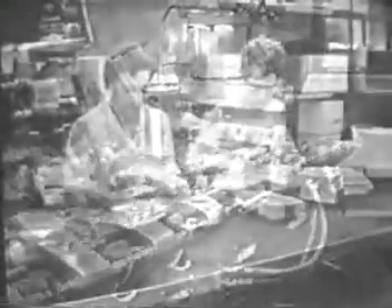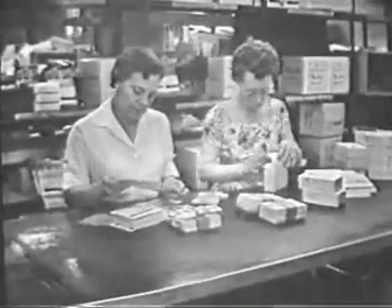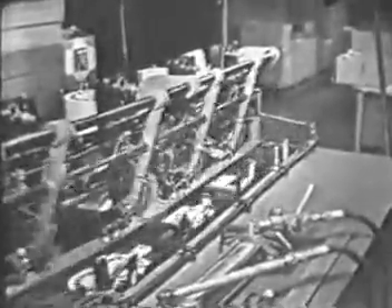Row upon row of ViewMaster reels, or TrueView cards as the case may be, are inspected and packaged for storing or shipping to all parts of the world. As for the packets of three reels — like those of the coronation of Queen Elizabeth — they are assembled in another fascinating machine especially adapted for the purpose, known technically as a collating machine, which arranges things in proper order. In addition to the three reels, it is now adding a story folder. Everything is then tucked neatly into the envelope, ready to give somebody, somewhere, a three-dimensional view of scenes at the South Pole, the San Diego Zoo, or perhaps the Rose Festival at Portland, Oregon.